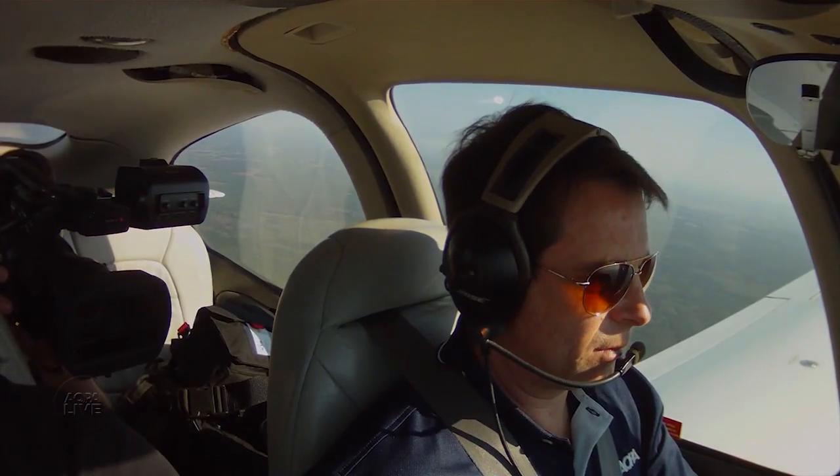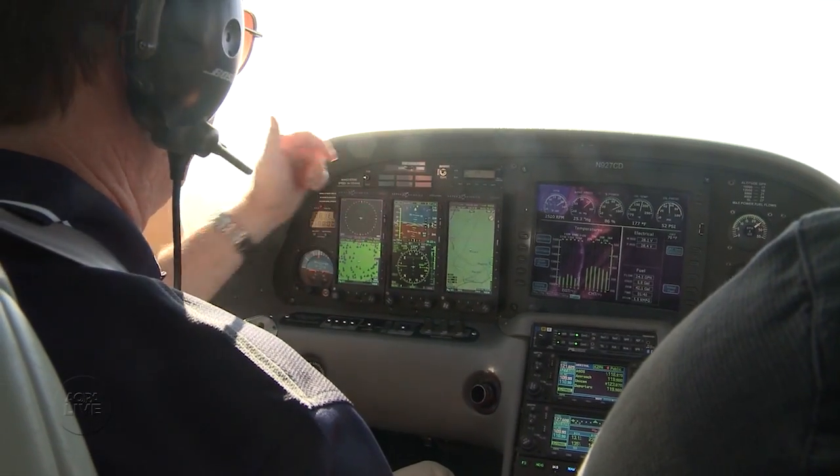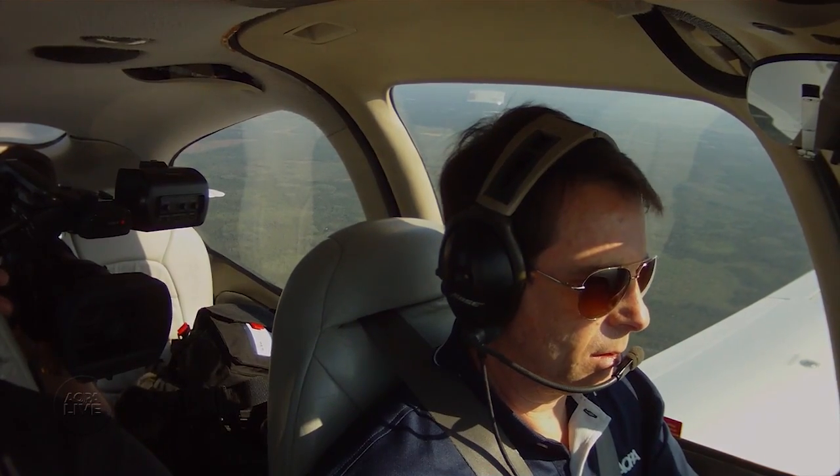I'm going to do a steep intercept, and I'm going to do it hot. To test the new DFC-90, we flew Aspen's Cirrus at 170 knots toward a 90-degree intercept of an inbound RNAV course.